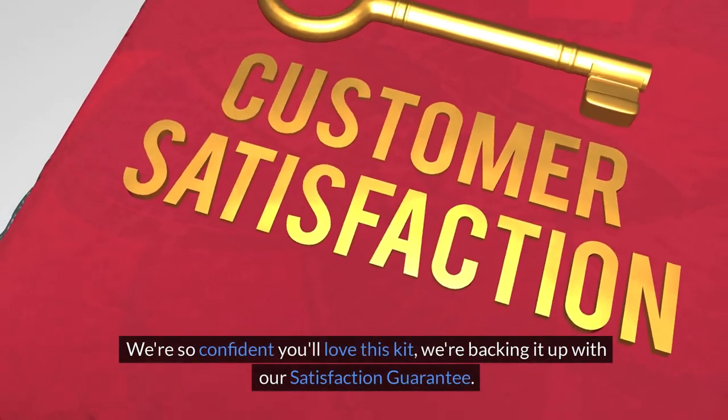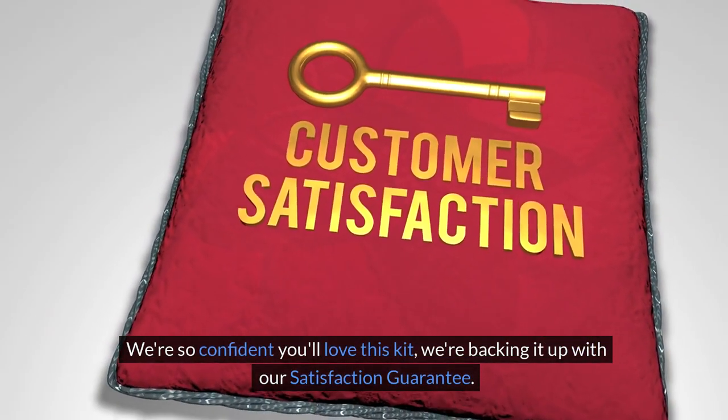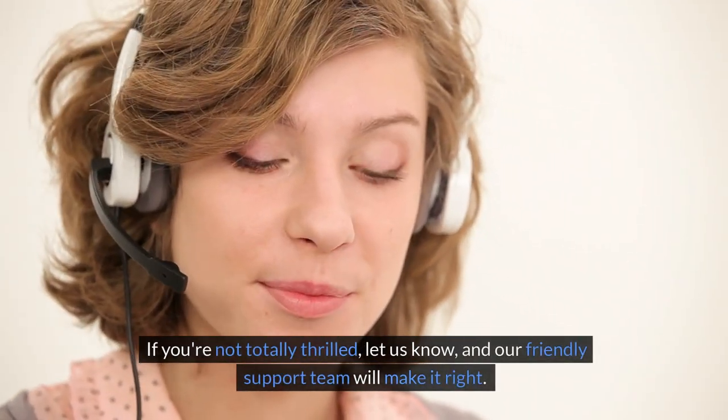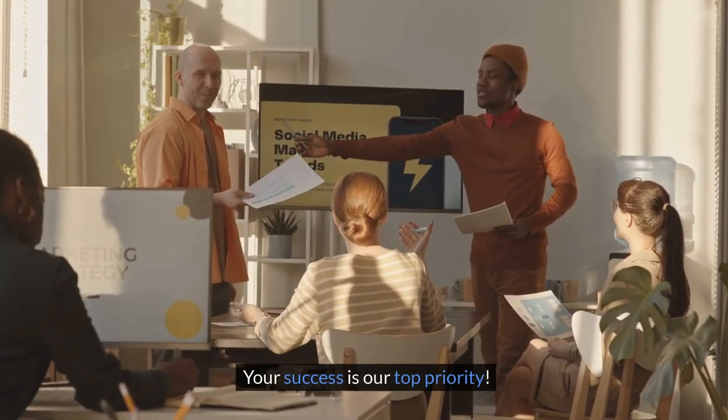We're so confident you'll love this kit, we're backing it up with our satisfaction guarantee. If you're not totally thrilled, let us know, and our friendly support team will make it right. Your success is our top priority.